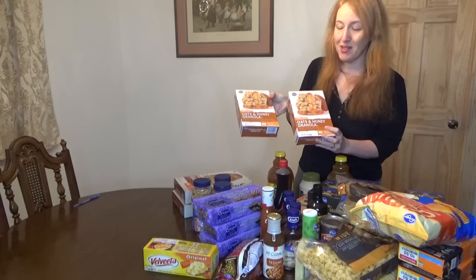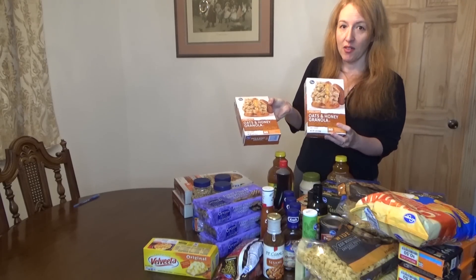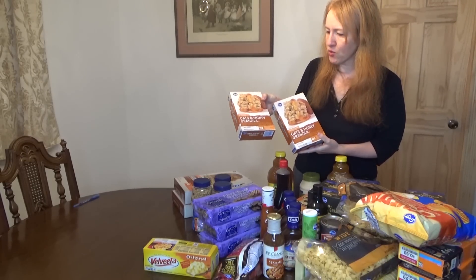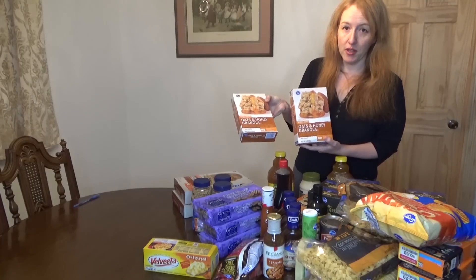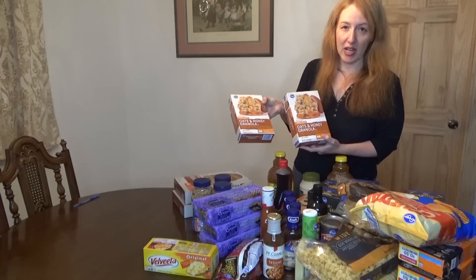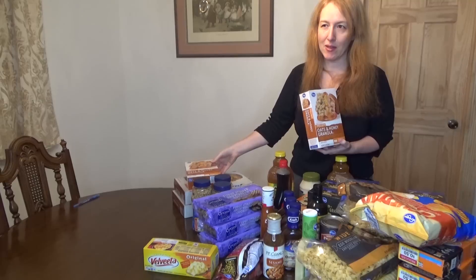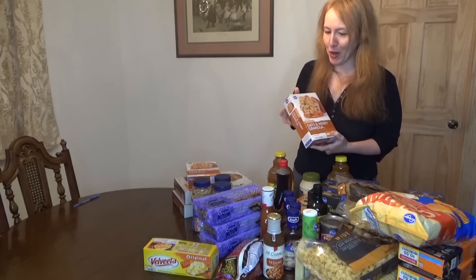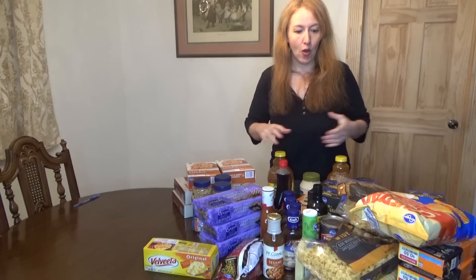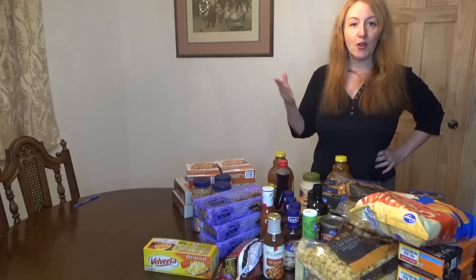Finally, we have two boxes of oats and honey granola. This is the cheapest way to buy granola if you shop at Kroger. We used to get the oats, raisin, and honey granola, but my husband wants it without the raisins now because the raisins in the box are tough — not soft — and if you're not expecting it you might hurt your tooth. I still like it though. All this for $107.50.